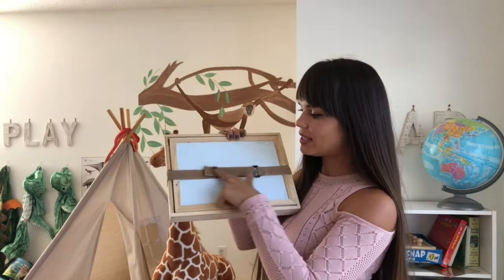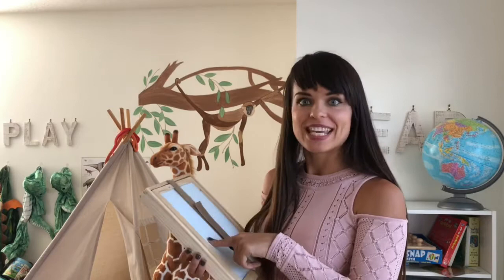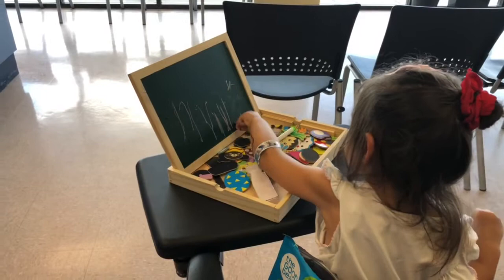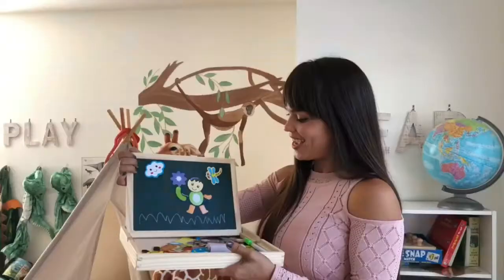Another thing I totally love about it is that it's portable — it comes with a little strap and you can take it on the go. It's summertime, my son does gymnastics, and my daughter tags along, so I have to entertain her for almost an hour. I've been taking this with me, and I also had to get my passport done — she sat at the courthouse for 25 minutes just doing her magnets, erasing, and drawing with it.